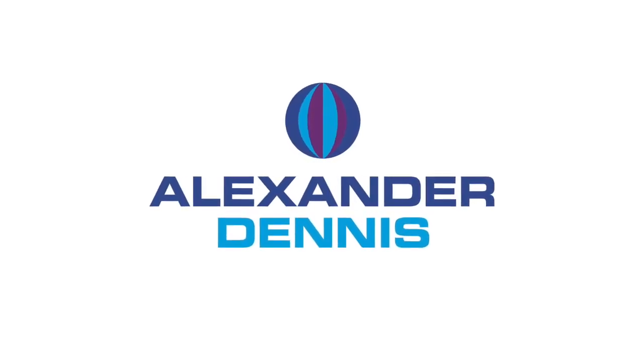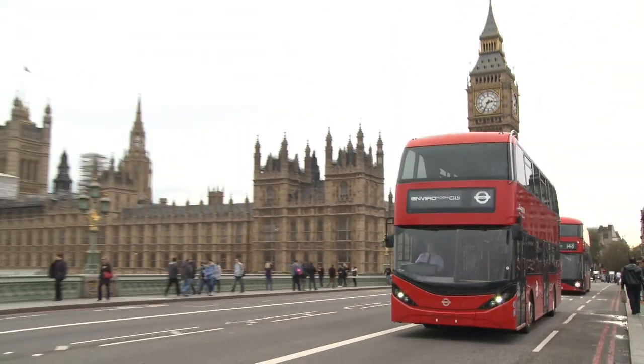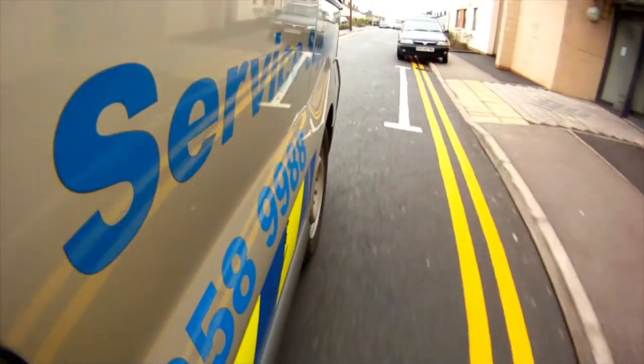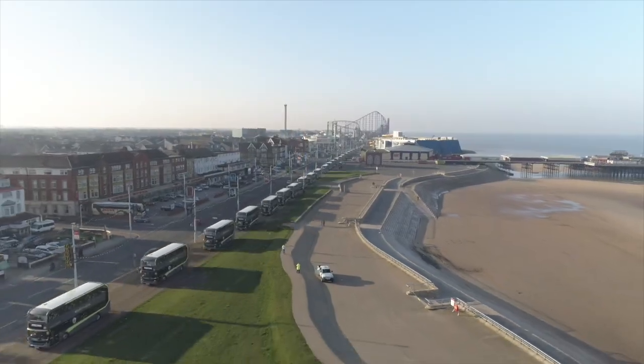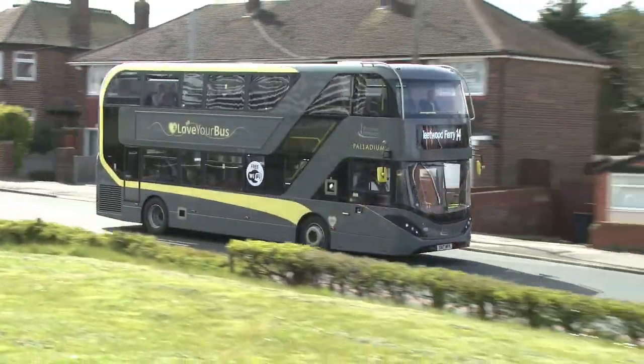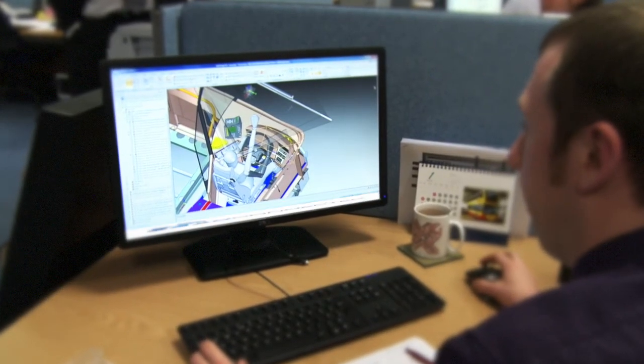Alexander Dennis Ltd is one of the world's leading manufacturers of lightweight and fuel-efficient buses and coaches. With an unwavering commitment to customer support and a focus on delivering the most reliable vehicles to the market, ADL is proud to announce a new concept for the bus industry – AD Connected.